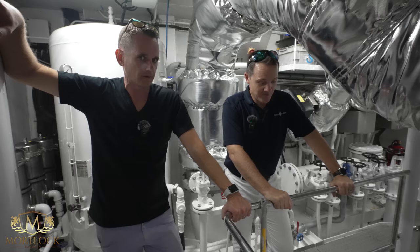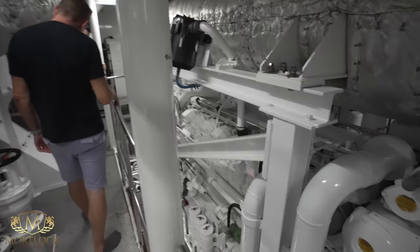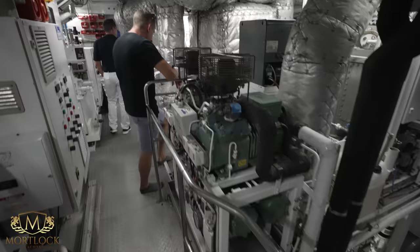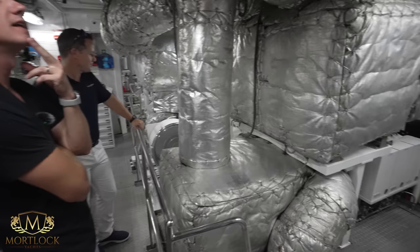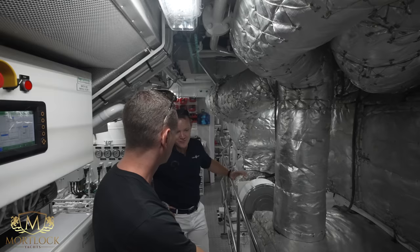The first ocean crossing is coming up right after Monaco — looking forward to seeing actual results versus the test indications. Looking at the generators, they have exhaust scrubbers on the jennies. The exhaust goes out the sides of the hull, which prevents black build-up on the hull — no problems with that, though a tiny bit from the emergency generator which rarely runs.